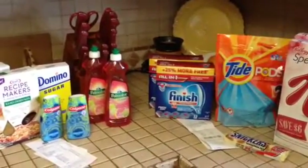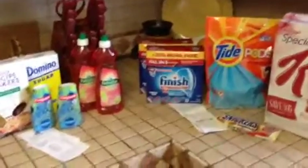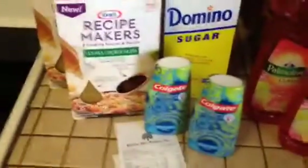Hello! I went to the Dollar Tree and then I went to CVS on the way to the airport to go pick up my husband. The Dollar Tree here does take manufacturer's coupons and printable coupons.